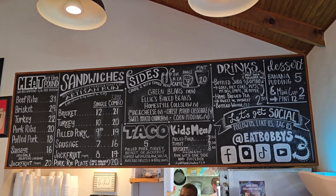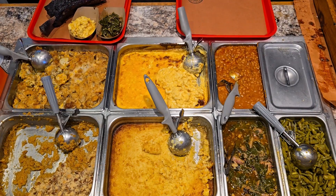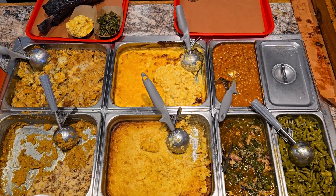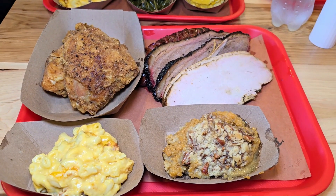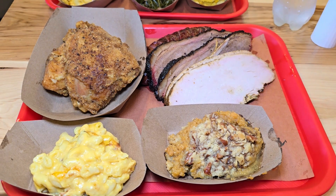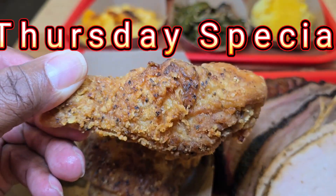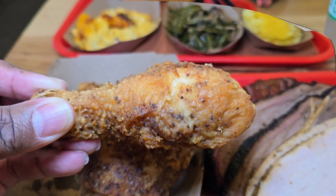This is the menu — it changes periodically, but they still have their core meats and core sizes. I went on a Thursday and you get a special treat on Thursday. This is one of the plates I had. The Thursday special — they do fried chicken. Look at that chicken, golden, crisp and delicious, amazing.